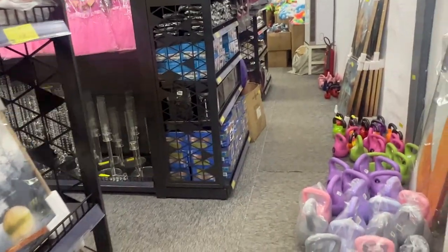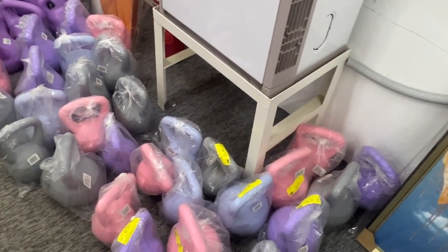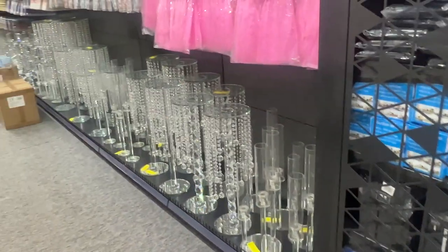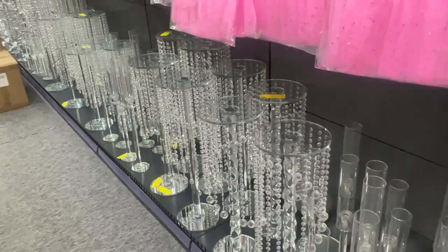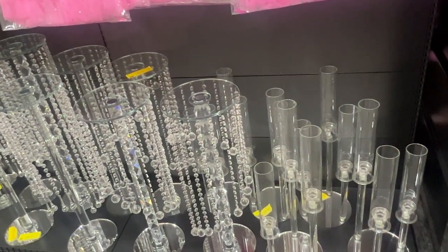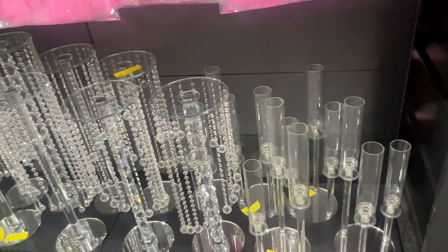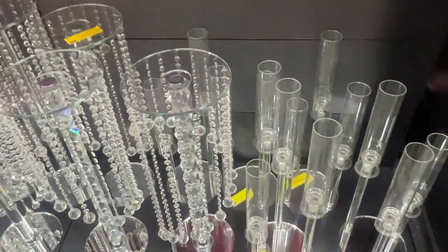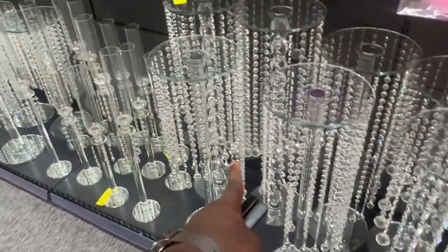We've been to the towel aisle and workout things gear and stuff like that — $22 for this weight. Some little decorations. $105 for this one. This is $80 — those of you who do decor. $24 and stuff like that. These are just party knickknacks in the $1 range.